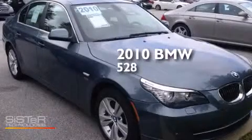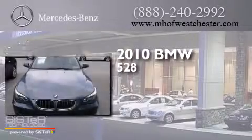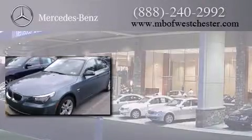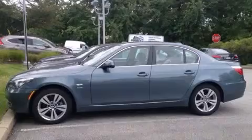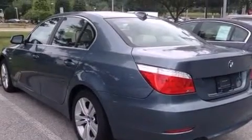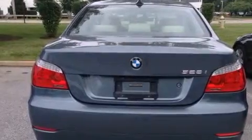This is a 2010 BMW 528. Its top features include a sunroof, heated seats, 10 perfectly positioned speakers, and traction control and stability control systems. The following features are also included: